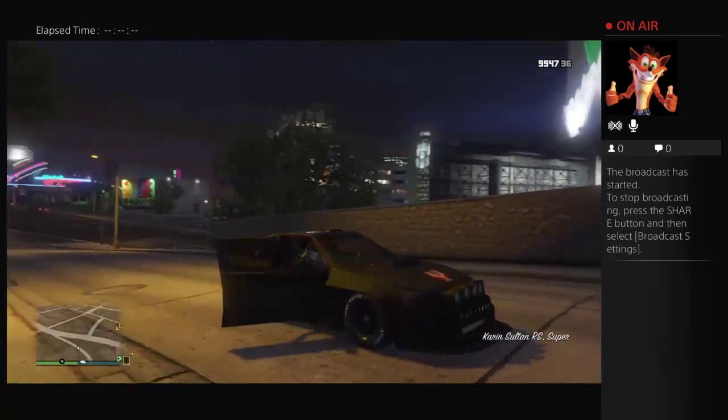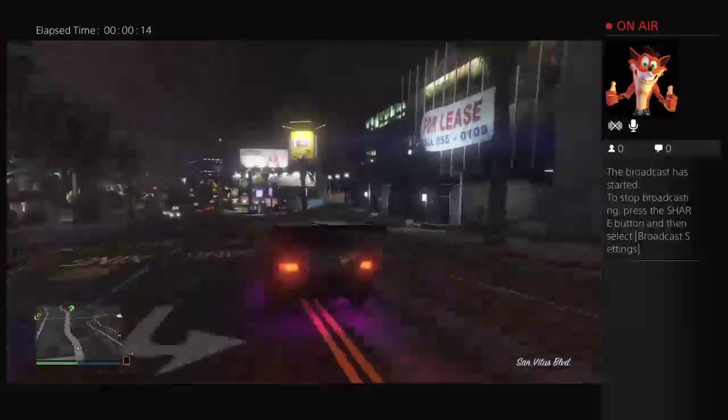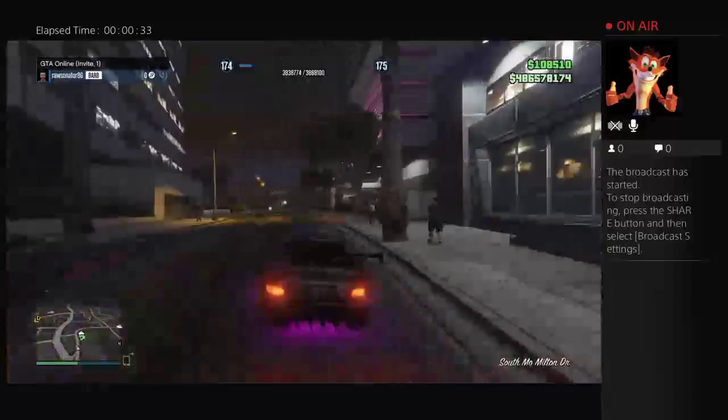GTA 5 - quite a lot of new upgrades. I've been on for about an hour. This is the new Sultan RS at Benny's garage. Benny's is pretty good now - I like the new Benny thing, it's absolutely brilliant. It's what we needed. The new neons are class.